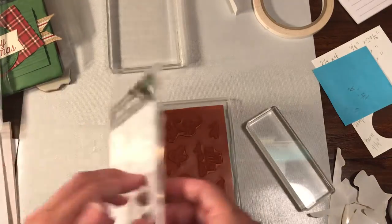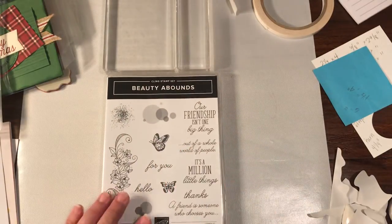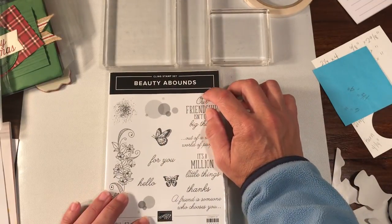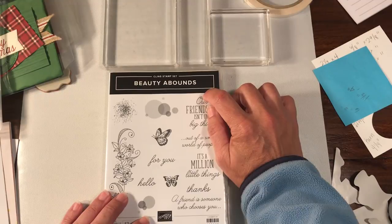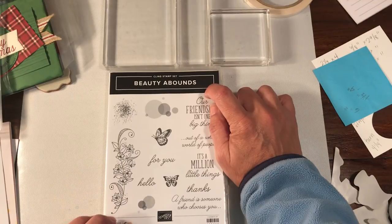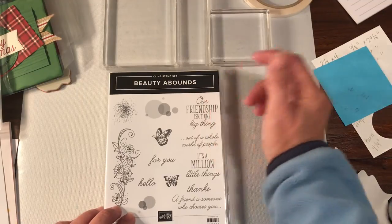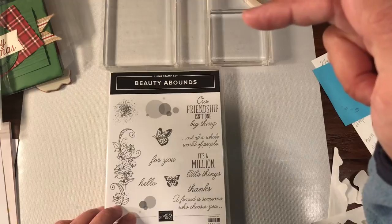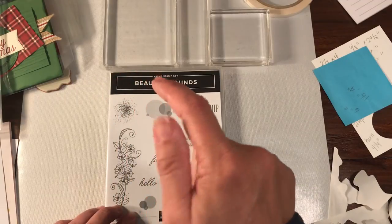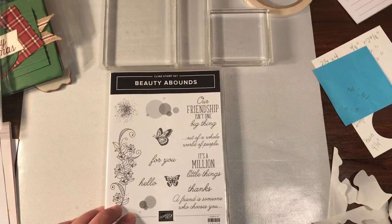So they're going to be offering cling mount and photopolymer — those are going to be the only two choices, except if you have a background stamp, then they will offer it in wood mount as well. I hope this is a helpful video. If you have any questions, feel free to let me know. You can find me at RachelTheStamper at gmail dot com, on Facebook, on YouTube, or on Instagram. Make sure you subscribe if you're on YouTube — hit that little bell and turn on the alerts. On your Facebook settings, go into notifications and hit 'all' so that every time something comes up, either live or a new video, it posts for you. Thanks for watching — I hope you guys have a great day.